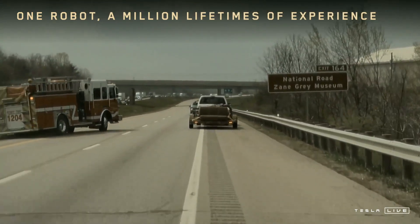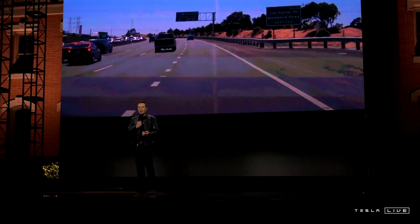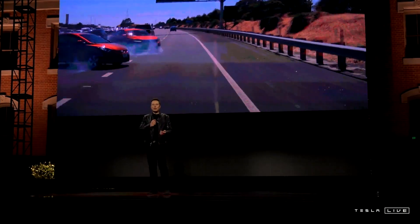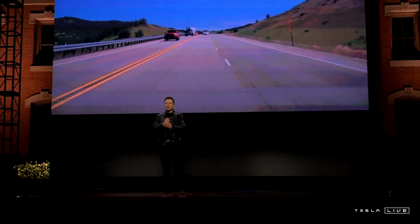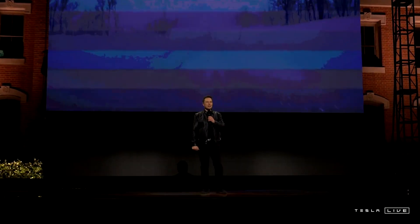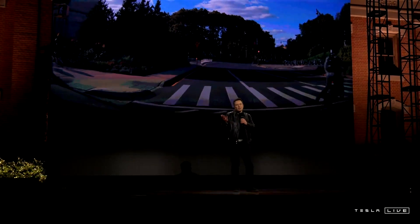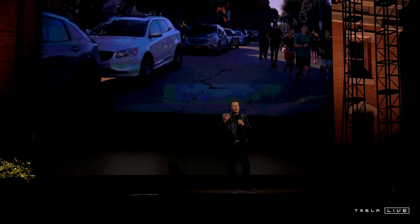With that amount of training data, it's obviously going to be much better than what a human could be, because you can't live a million lives. And it can also see in all directions simultaneously. This vehicle represents Tesla's broader ambitions for a fully autonomous transportation system, though there are still questions about the readiness of its FSD system to handle unsupervised driving.